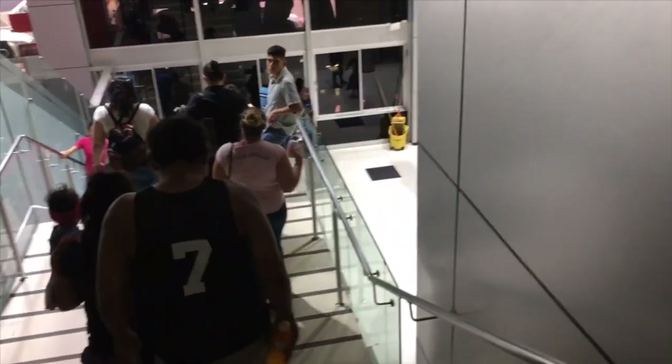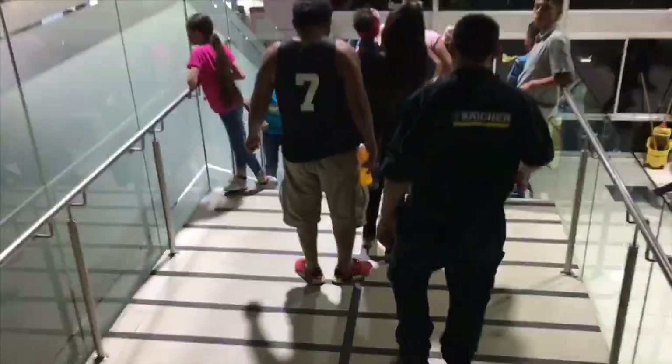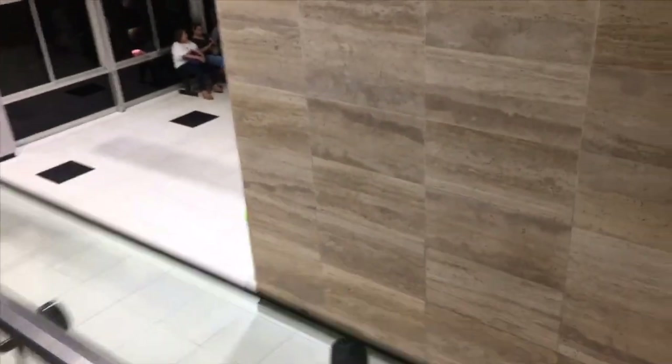Now I'm heading back out, but before I leave I wanted to show you that they have other stores down at the lower level, so I wanted to show you what they are.